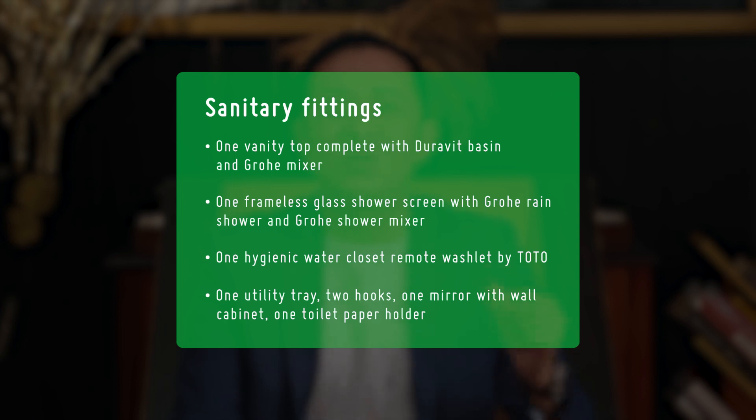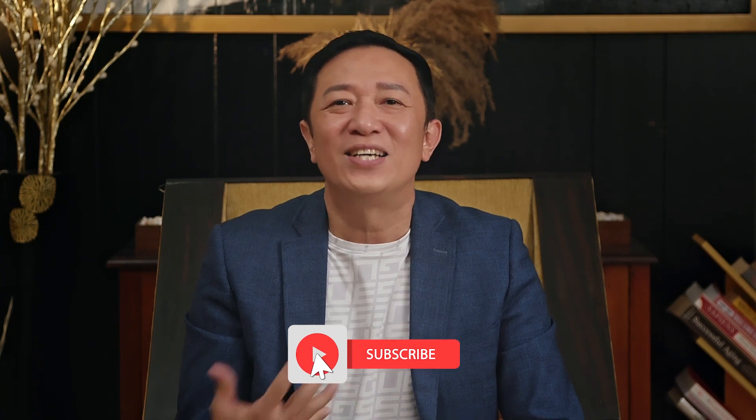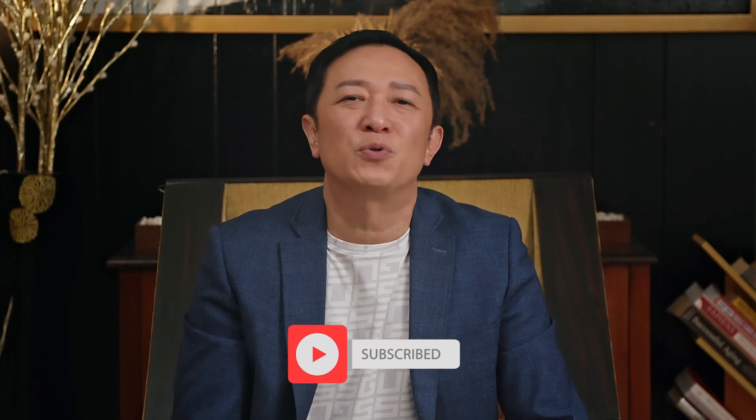So if you are interested to know more details like unit size, price, and facing direction, do WhatsApp us at this number. And if you'd like more updates on the hottest properties in Singapore, do like, share this post, and subscribe to our channel. Remember, here at Prop Review: you dream it, we'll find it.